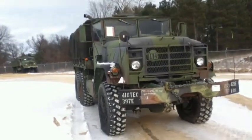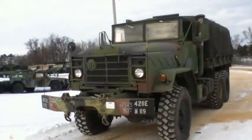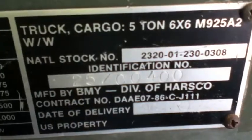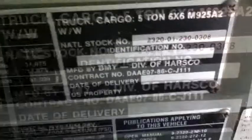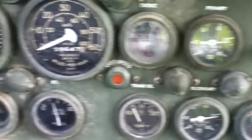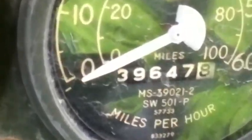Equipped with a central tire inflation system and soft top. Vehicle equipped with a 20,000 pound capacity hydraulically driven self-recovery winch and PTO. Odometer reads 39,647 miles with 1,425 hours of operation. Vehicle starts and operates.